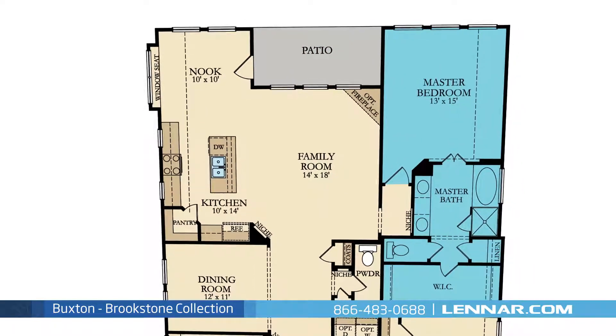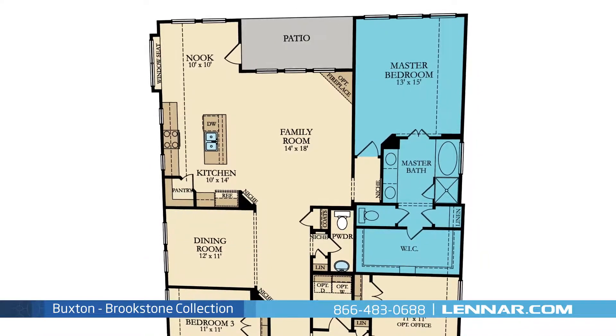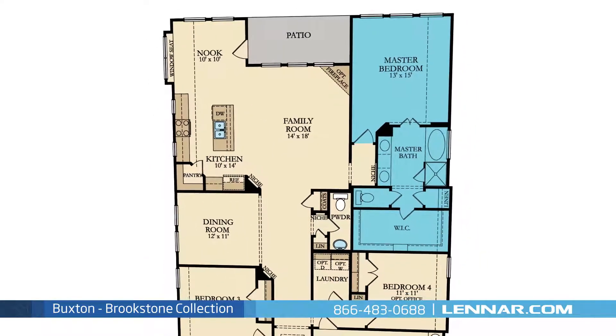The master suite of the Buxton includes a private bathroom retreat that features a separate step-in shower and soaker garden tub, a dual sink vanity, and a giant walk-in closet.